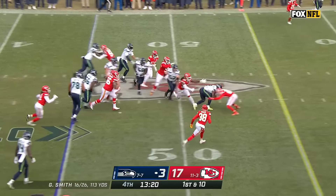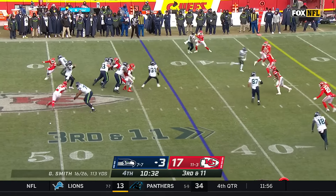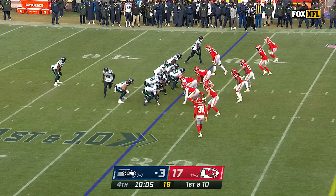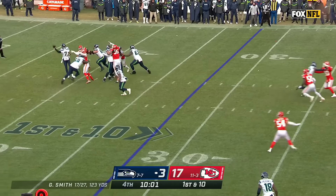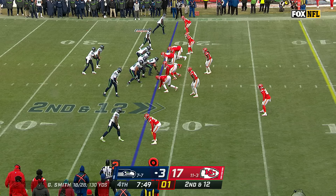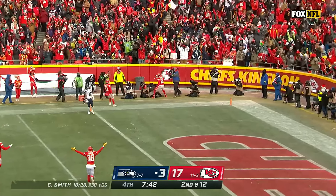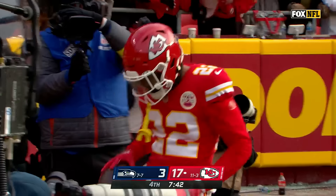On first down, Walker up the gut. Smith looking, Metcalf with the catch and Metcalf converts. Treadwell in motion, play fake, Smith checks it to DJ Dallas, a little running room for Dallas. Eight tackles for loss for Kansas City today. Backside pressure as Smith throws, looking for the end zone — and it's intercepted. Juan Thornhill with his second interception of the year. Just a crushing blow.